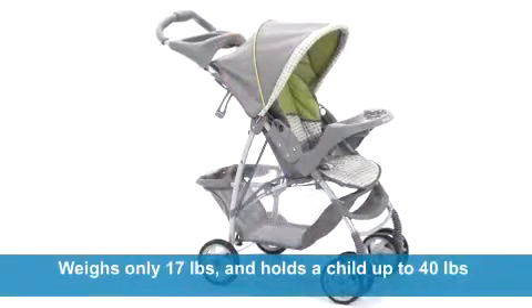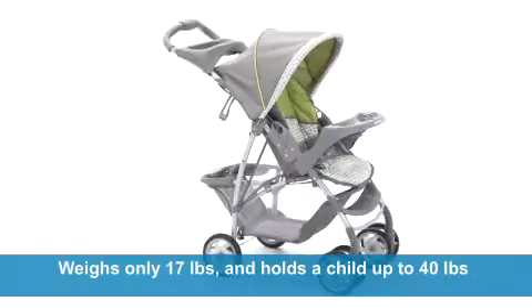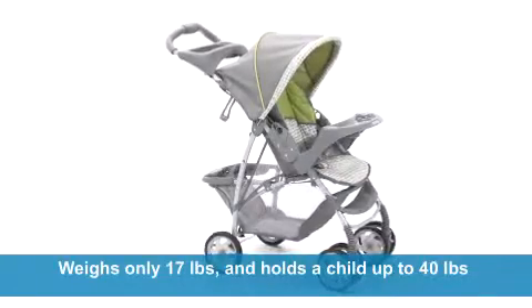It weighs only 17 pounds, but this stroller comfortably holds a child up to 40 pounds to ensure your baby gets years of cozy strolling.